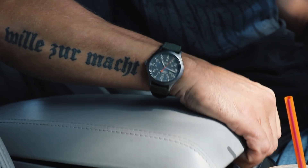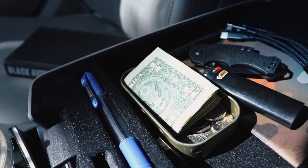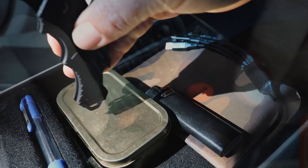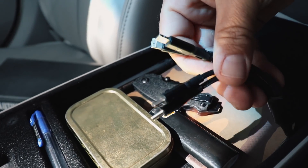Moving on to the center console — space is limited so I have to maximize it as much as possible. Obviously I'm going to have the notepad and pen. I have this little metal Altoid-style tin where I have change for toll booths and some cash. I also have a small Kershaw folding knife because yeah, I've got another knife over there but I also need one here. Obviously a charging cable and also a lighter.